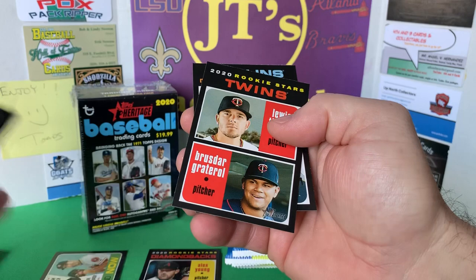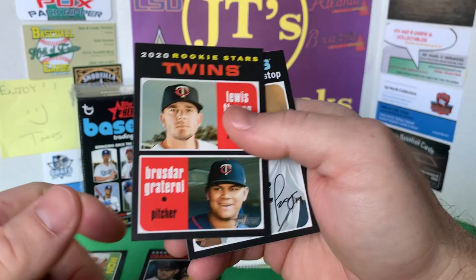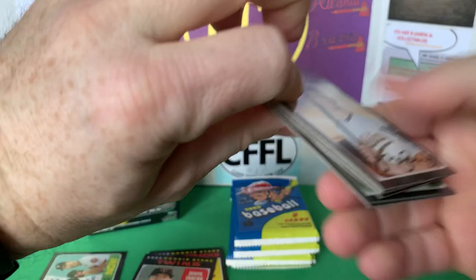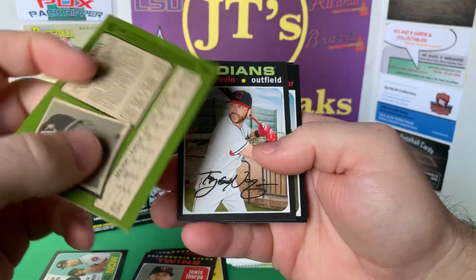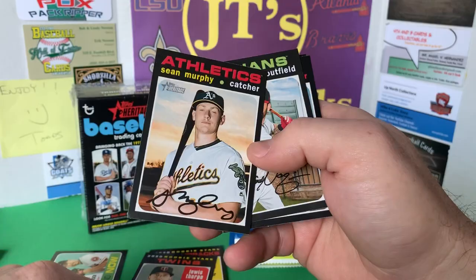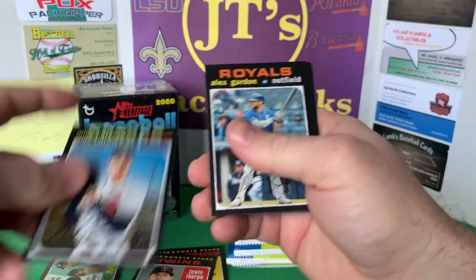Got a Rookie Stars of Graterol — I think he's with the Dodgers or the Red Sox now, they had that big trade, let me know in the comments below. Got a Sean Murphy card — is this his rookie card? He's a rookie in Topps this year, but this does not say rookie. Gotta keep my Braves cards out.